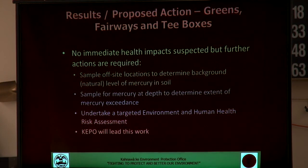Proposed actions include sampling off-site locations, because occasionally there are naturally occurring elements in the environment — mercury is one of them — so occasionally an area has relatively high mercury levels compared to various standards. We want to test some natural areas nearby to exclude a possible natural occurrence of mercury. We also want to sample mercury at depth, going a little bit deeper than the surface soils to see whether it has permeated into the ground at all, moved off the greens and fairways, or if it has stayed in that very shallow surface area — just to gain more perspective on the extent of the problem.